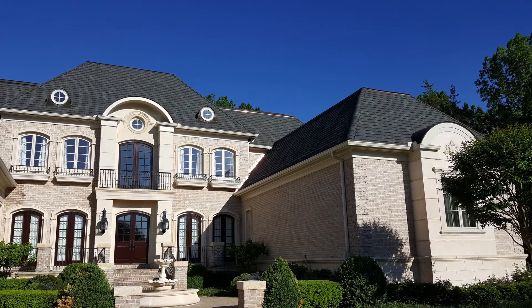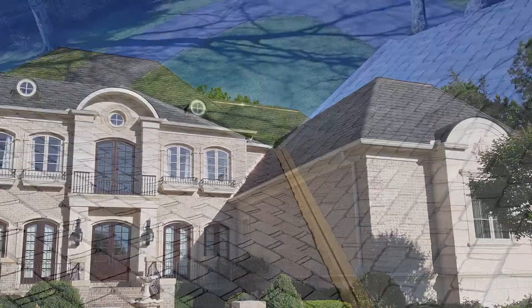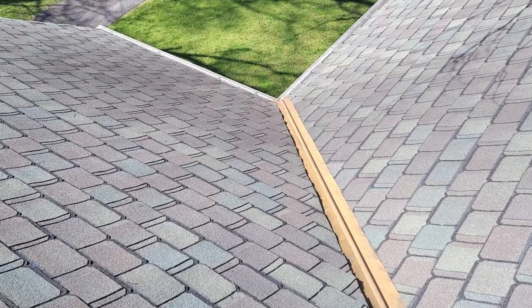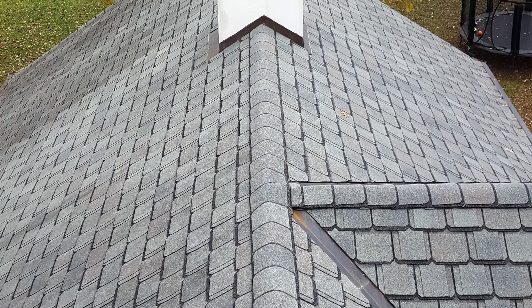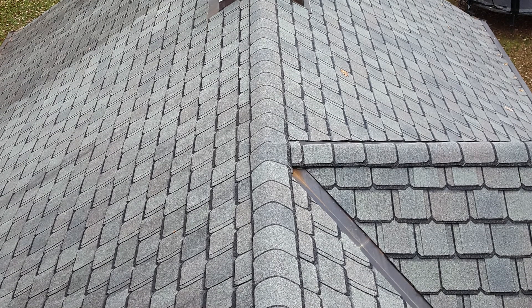Luxury shingles have been around for 40 years or more, and they're gaining a lot more popularity because of not only the curb appeal, but also their price as well. There are many different styles and colors of luxury shingles, and most of them were created to emulate either a slate roof or a wood shake roof.